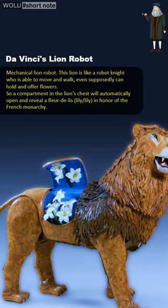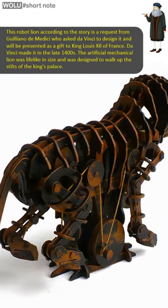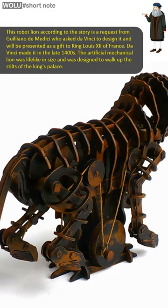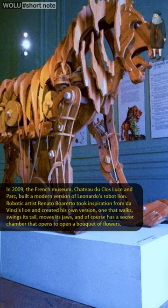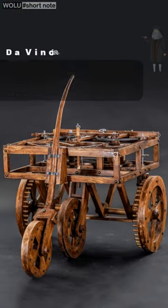The da Vinci car is a robot with a self-programmable set of instructions, and is the first programmable analog computer record in history. The da Vinci wagon was an early modern car that was also equipped with steering and brake capabilities.